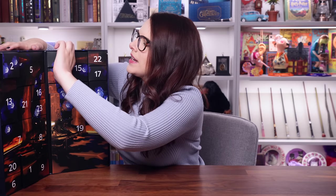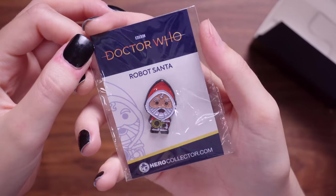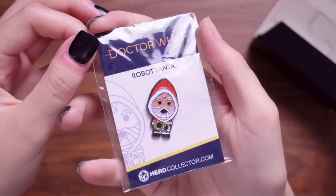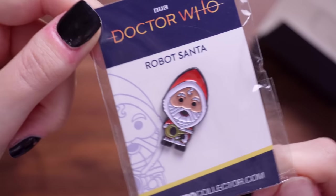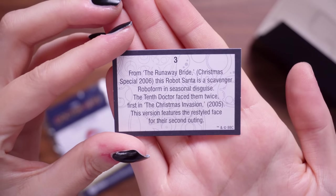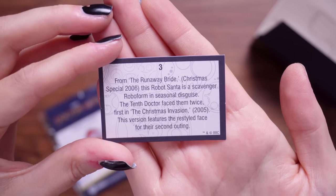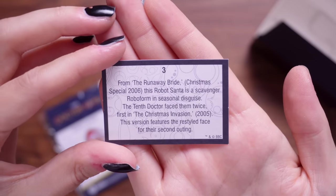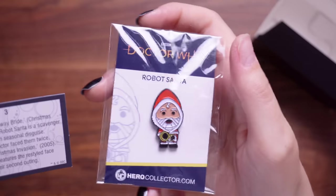Number three — it's an enamel pin. This is Robot Santa, really creepy. It's a soft enamelled pin with a singular clasp on the back. There's Robot Santa in all its glory from The Runaway Bride Christmas Special, 2006. This Robot Santa is a scavenger robo-form in seasonal disguise. The 10th Doctor faced them twice — first in the Christmas Invasion, 2005. This version features the restyled face for their second outing.